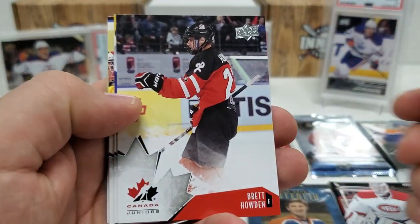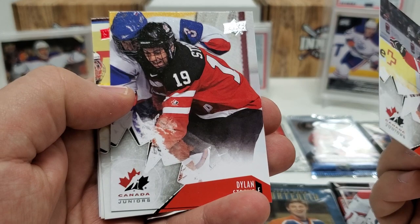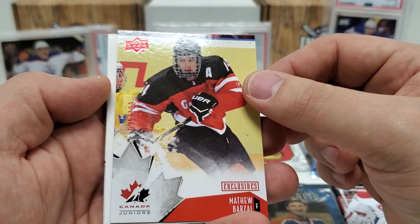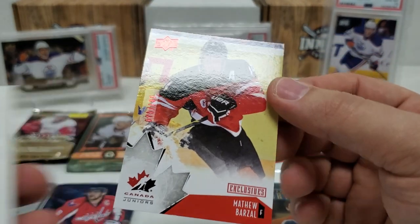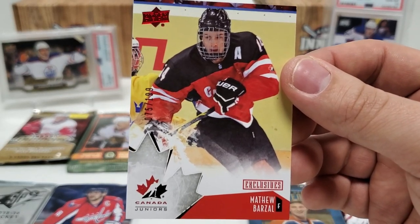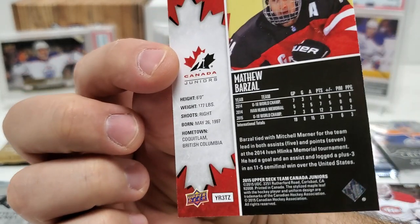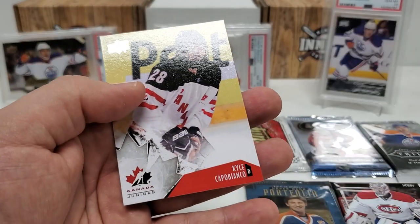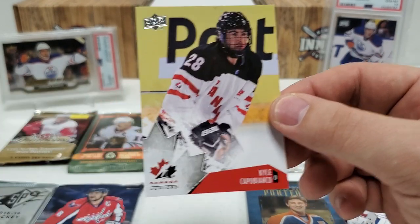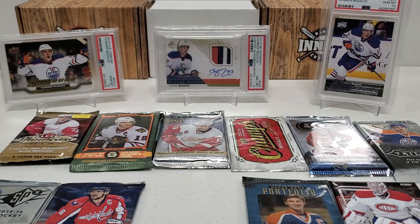Let's keep it going — Brett Howden, Dillon Strome, another decent one. Oh, get the heck out of here — Matt Barzal Exclusives, out of 199! What a pull, what a pack — that is sweet! Very very sweet. There's our decoy and we finish with a Capo Bianco — I'm sorry if I butchered that name, I'm not familiar with him. But what a pack! That is nice, very nice.